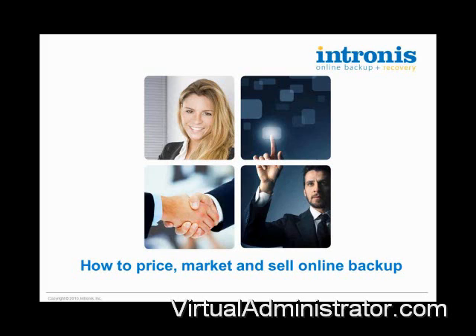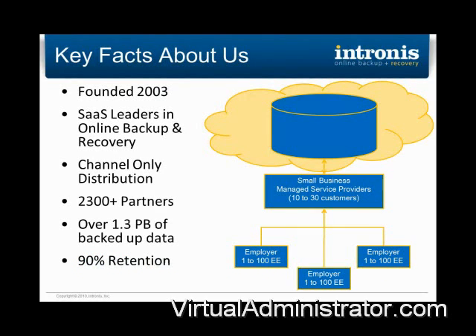Thank you very much. Thanks, everyone, for joining us today. My name is Alex Bicucci, and I'm a marketing manager here at Intronis. I'm just going to start off by introducing Intronis to those of you that are not familiar with us, and then we'll start off with our main topic.